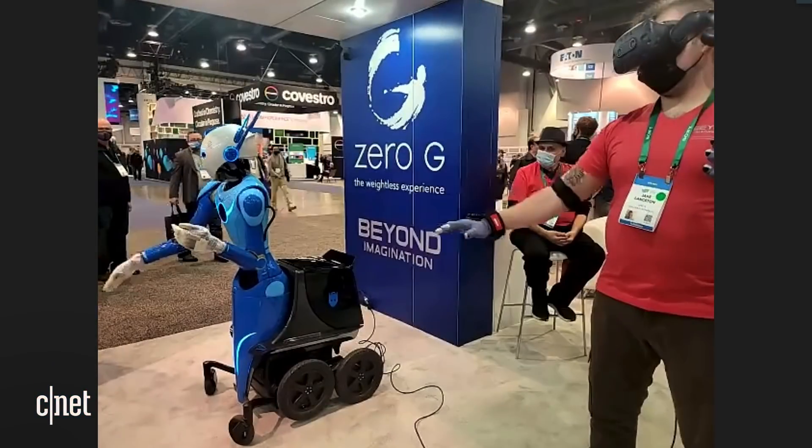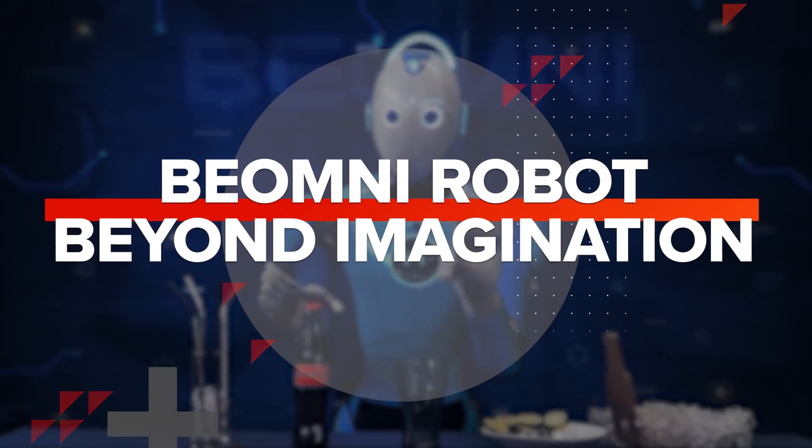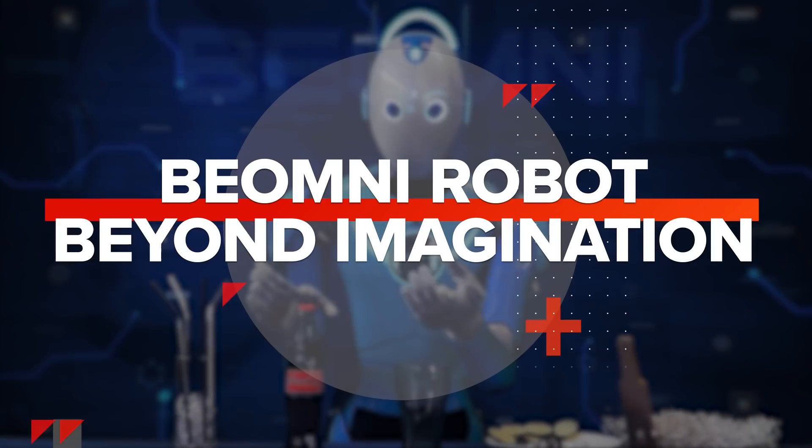This is the Beomni Robot by Beyond Imagination, and this is the first time it's been in public. The company says this will be one of the most sophisticated general-purpose humanoid robots on the planet. That's a pretty big claim. With me is Dr. Harry Klor, founder and CEO of Beyond Imagination. Can you tell us about the Beomni Robot?